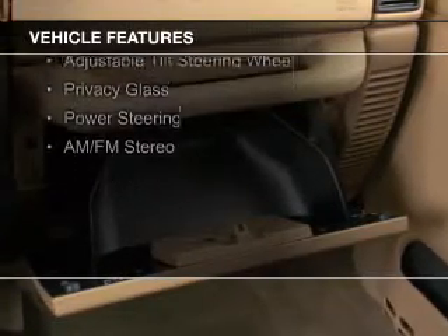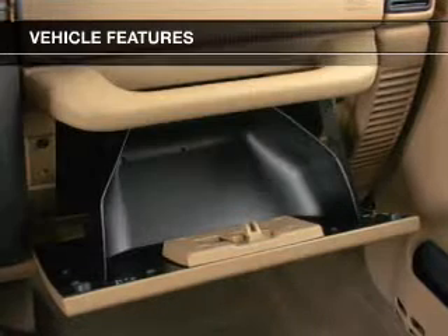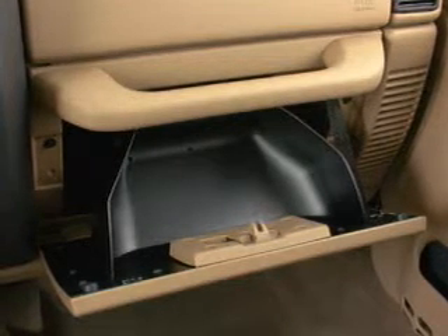The features include aluminum rims, an adjustable tilt steering wheel, privacy glass, power steering, and AM-FM stereo.